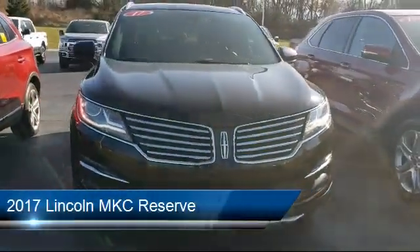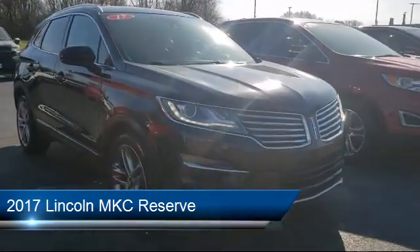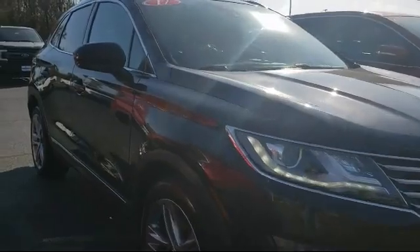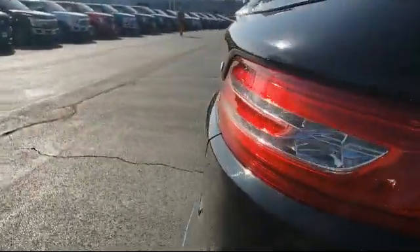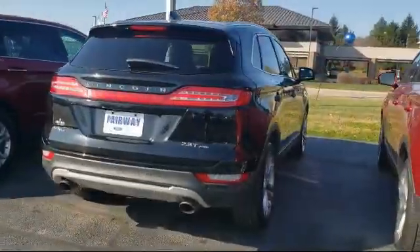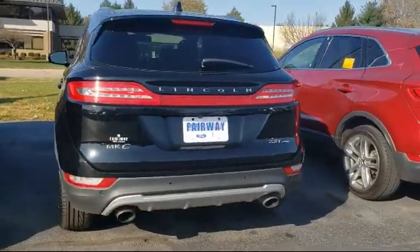It comes equipped with rear spoiler, ventilated front seats, keyless entry, tire pressure monitoring system, Sirius XM satellite radio, roof rack, alloy wheels, navigation, parking sensors, heated front seats, and has less than 70,000 miles on the odometer.